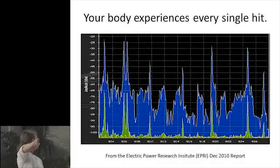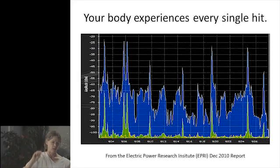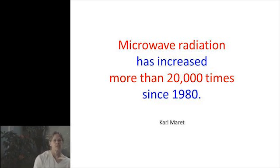At the bottom of the chart, there's a little squiggly yellow line — that is all of the other radiation in the environment other than smart meters. This chart was done in 2010. You can see how significant smart meter radiation is and the incredible level it is adding. Your body is experiencing every single hit of this. Background microwave radiation has increased more than 20,000 times since 1980, according to a 2010 study.